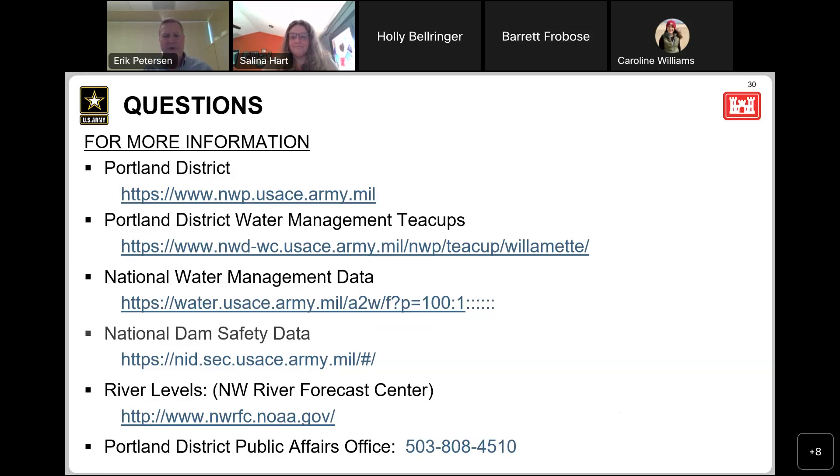If there are no questions, you can put those in the chat or email the Corps of Engineers. You can find contact information at www.nwp.usace.army.mil. You can also follow us on social media at Portland Corps. We're also having another water year meeting tomorrow evening at 5 o'clock PM. If you have anybody you think should hear this information, please share it. Thank you to everybody who listened in — we appreciate your interest.